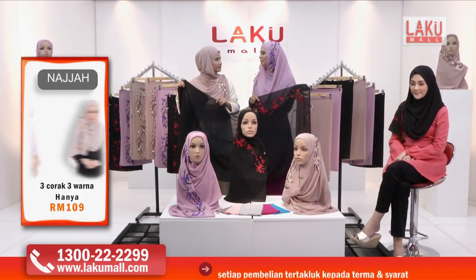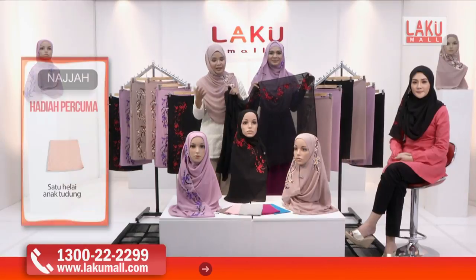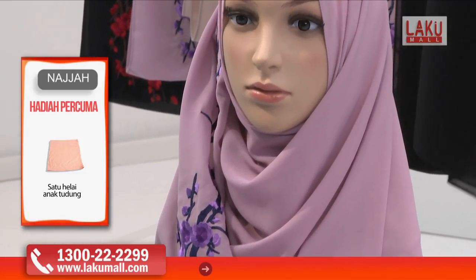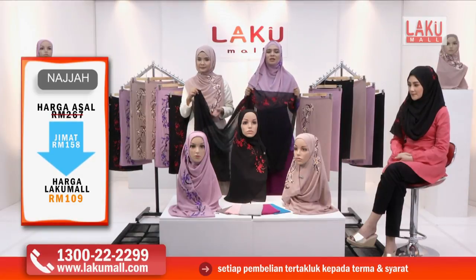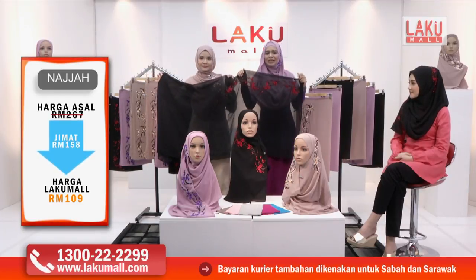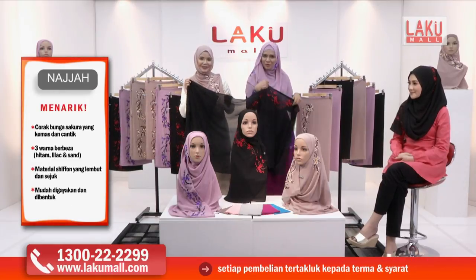Kalau kita nampak sebenarnya sulaman ni sangat eksklusif. Sayangnya ya Allah dengan harganya sangat berpatutan. Dan jangan lupa dia akan disertakan sekali hadiah percuma, iaitu inner yang sangat selesa. Kita berikan tiga warna yang berlainan — contohnya warna lilac bermotifkan bunga sakura yang berwarna purple, dan juga hitam ini bermotifkan bunga sakura yang berwarna merah. Sangat menonjol, sangat misteri, sangat cantik.